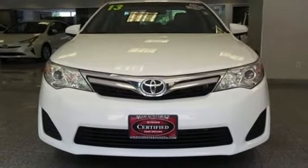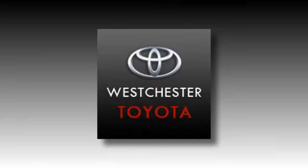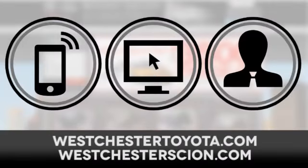Come down and test drive this Camry today at West Chester Toyota Scion, located near West Chester, New York, and our West Chester Toyota Scion website. Call, click or stop in today.